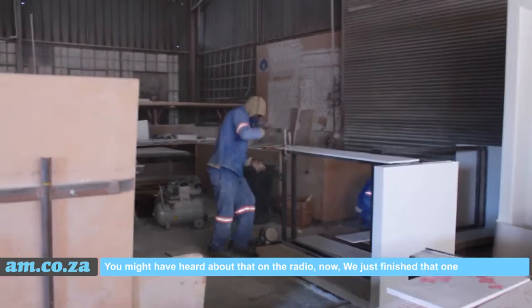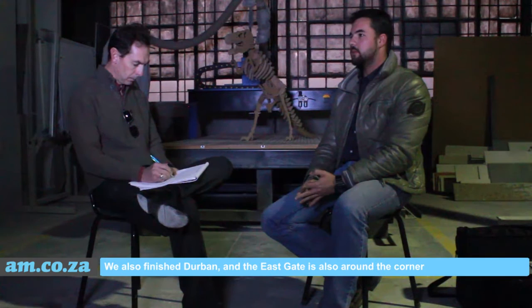Stackinicals — we just finished with Stackinicals. Baywest and PD, you might have heard about that on the radio — we just finished that one. We also finished Durban.